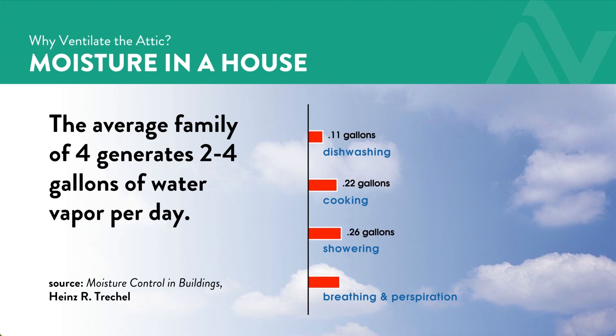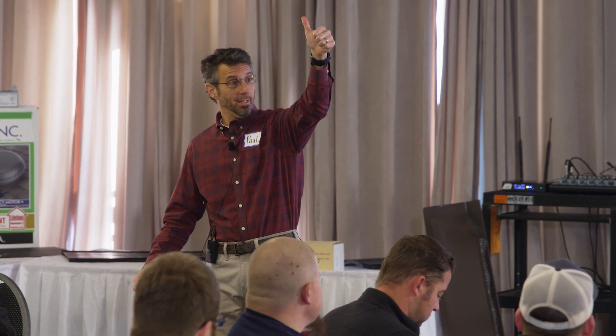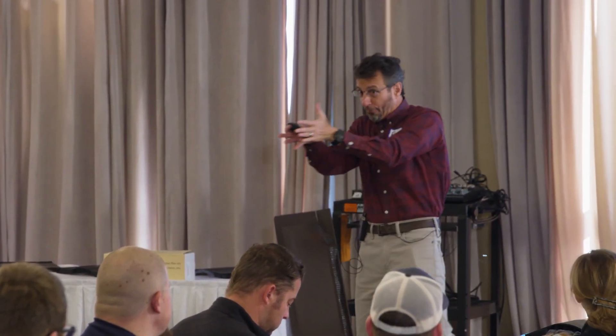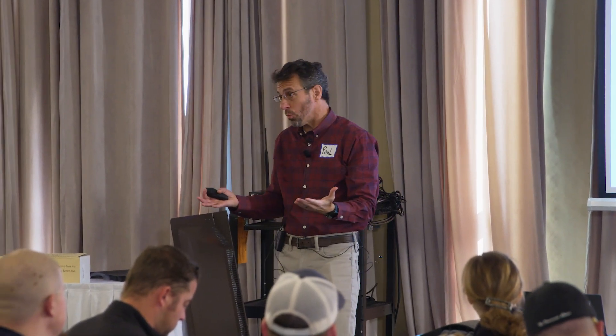Cooking, cleaning, doing laundry, showering — look at the bottom of the screen — breathing over a gallon a day, pets, plants, hang-drying wet clothes indoors, storing firewood inside a house. This all generates water vapor.